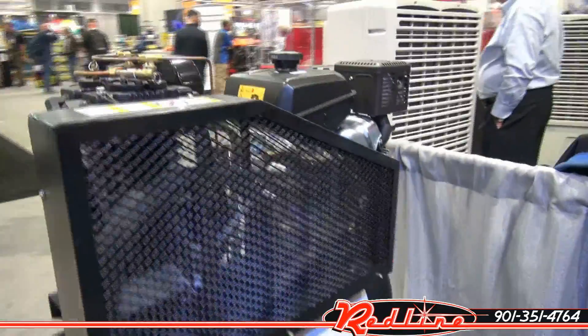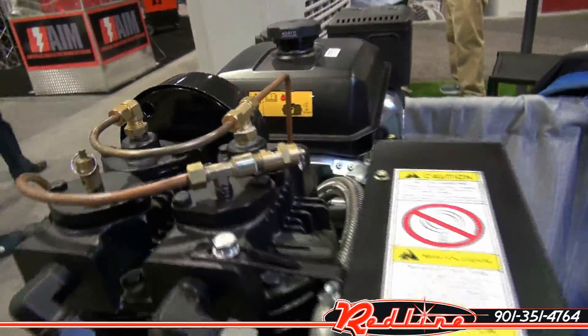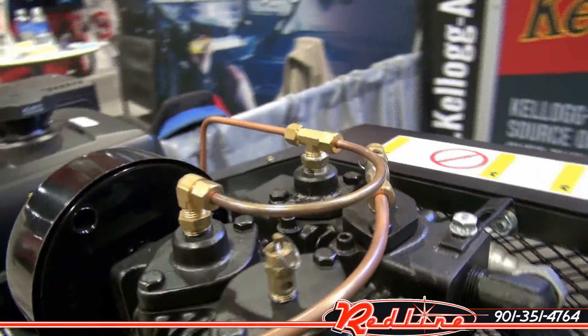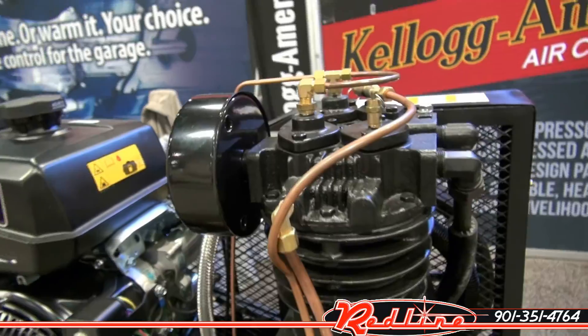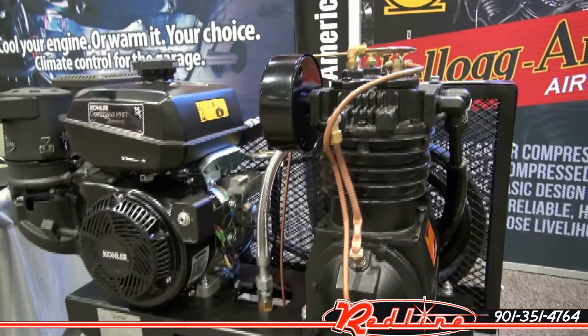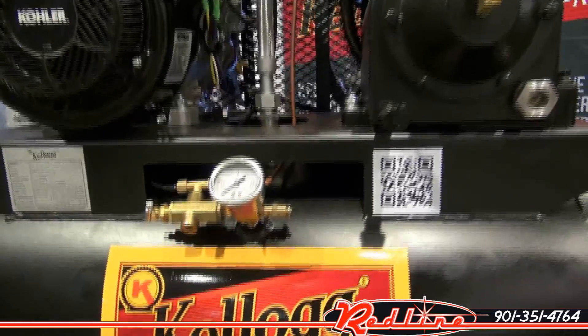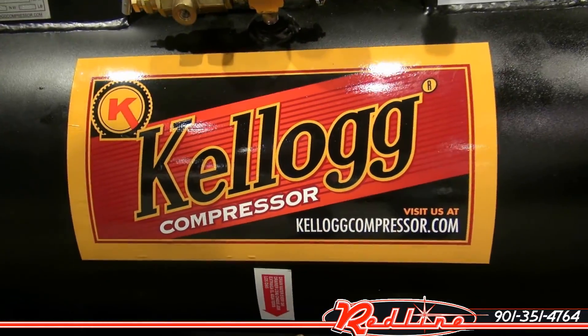And that is the L001132 Kellogg, 14 horsepower Kohler air compressor, 21 CFM at 175 PSI. You can purchase it at our website, redlinestands.com.